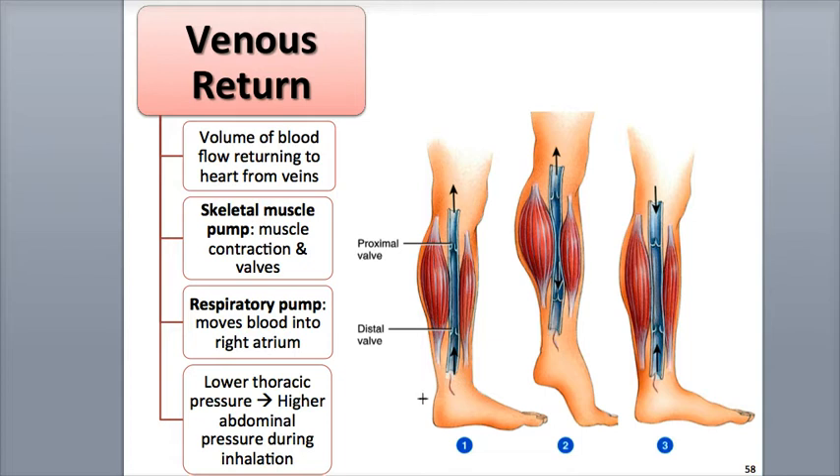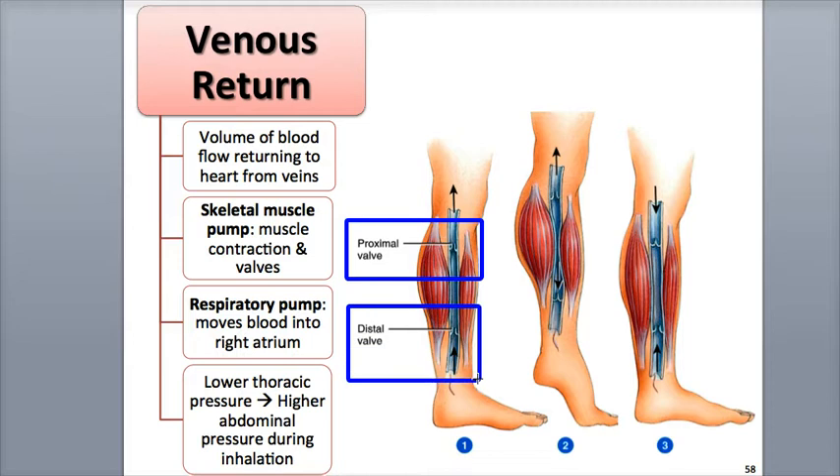When you're standing, the valves in the veins of the lower legs are open. This includes both the proximal valves that are nearest to the heart and the distal valves that are further away from the heart.